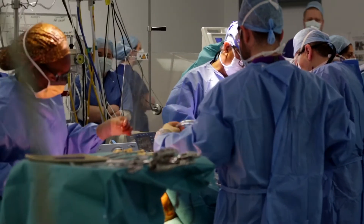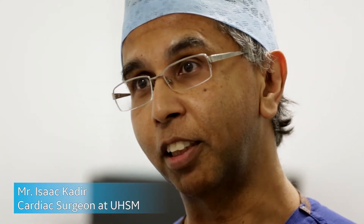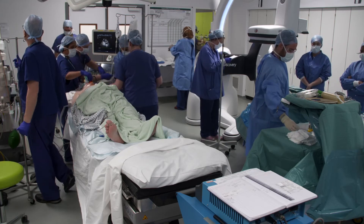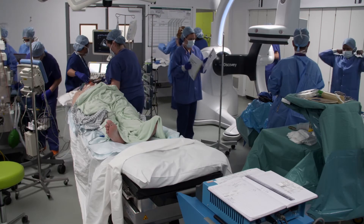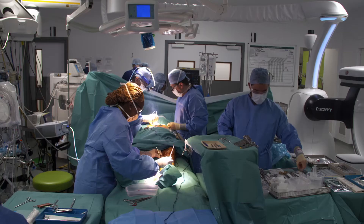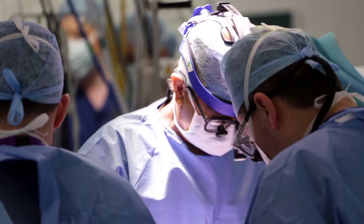We have just performed a combined operation — a coronary artery bypass graft with three grafts as well as endovascular stenting of a large infrarenal abdominal aortic aneurysm. This gentleman was 81 years old and had very significant coronary lesions. He was also found to have a rapidly enlarging abdominal aortic aneurysm, both of which needed treating, and after appropriate multidisciplinary meetings we decided that a combined approach was best for him.